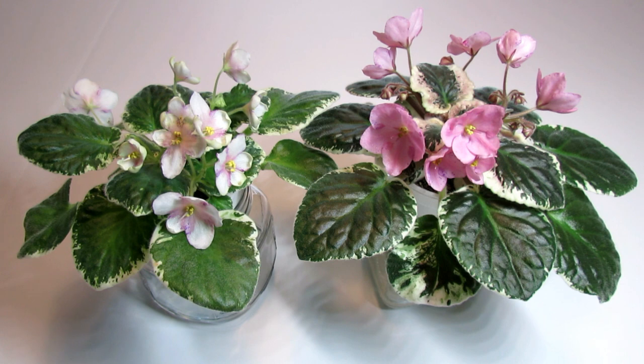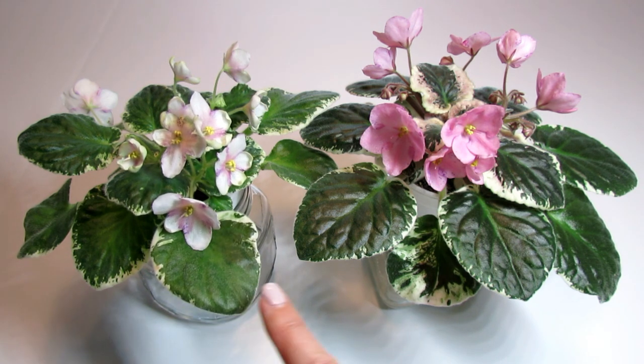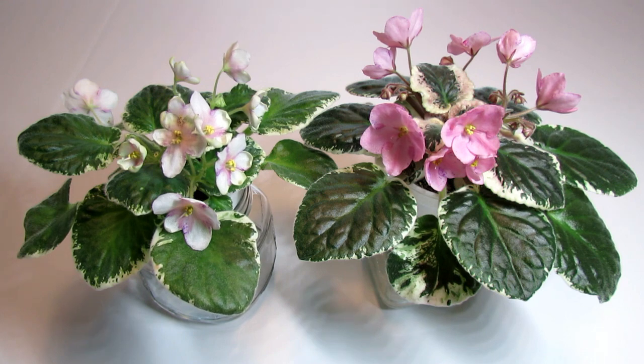I was somewhat new to growing African Violets then, and I was concerned that it was so small and there was so much white color on the leaf variegation that I might lose it. So I went ahead and purchased another one from Violet Barn, and it came about a month later in May.